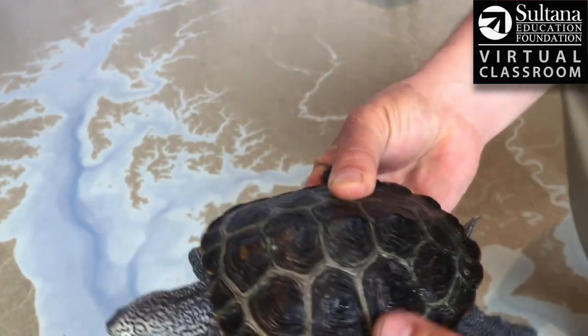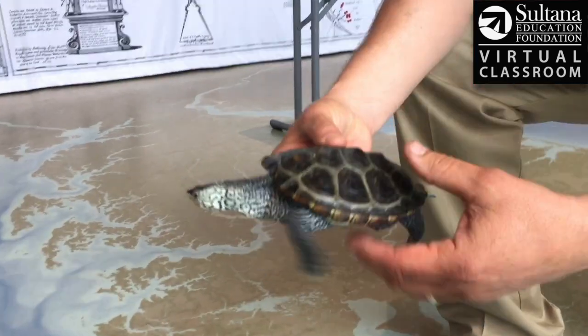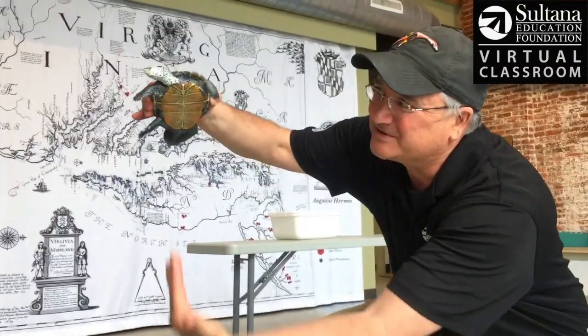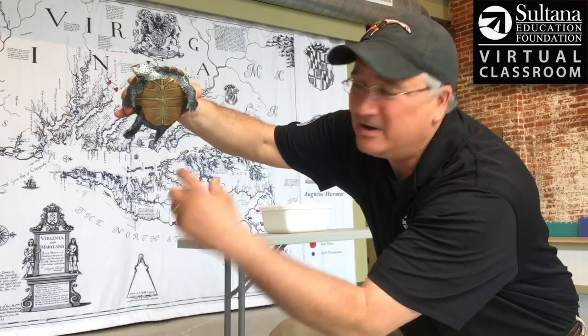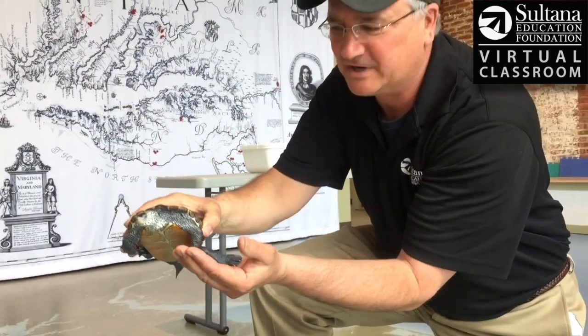This shell here is called the carapace. It's greenish-brown to blend in with the water. The lower end here is called the plastron. You can see it's kind of yellow to blend in with the sun — if a predator was looking up, this would blend in with the glare of the sun, and that's called countershading.